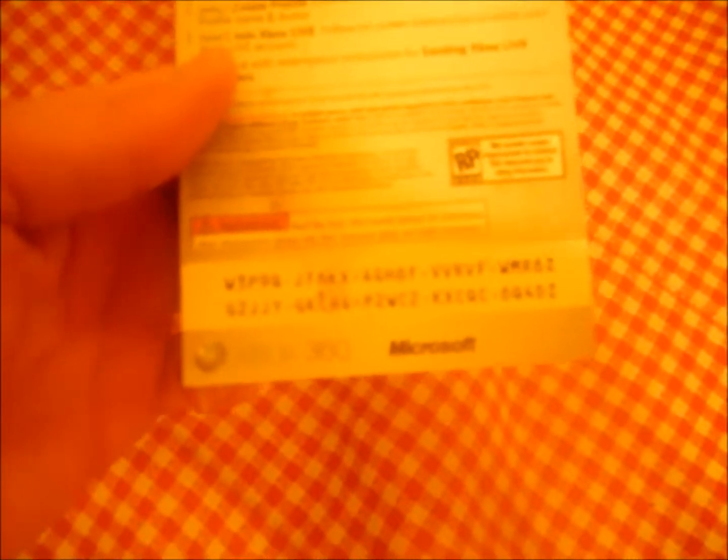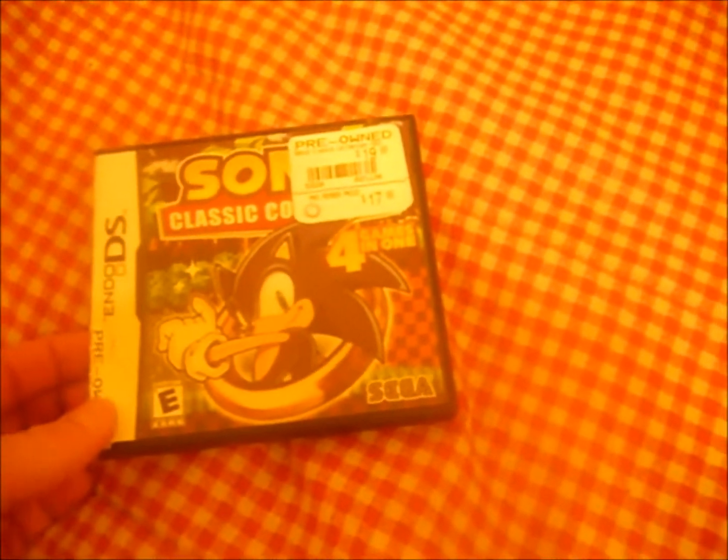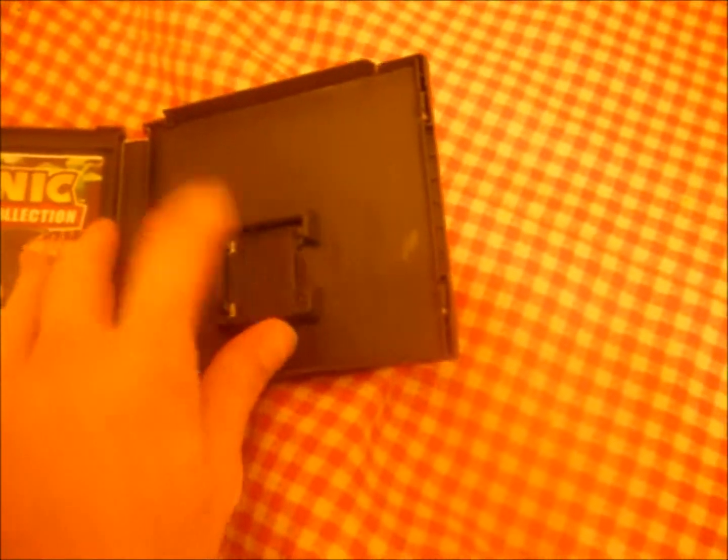From the GameStop dumpster, I got Darksiders 2: Death Lives with a code for Avatar attire. I went ahead and redeemed that and it worked out well. I also got a Sonic the Hedgehog Classic Collection — just the game case, no instruction manual, no game. But my wife has a DS, so I figured she can use the extra case.